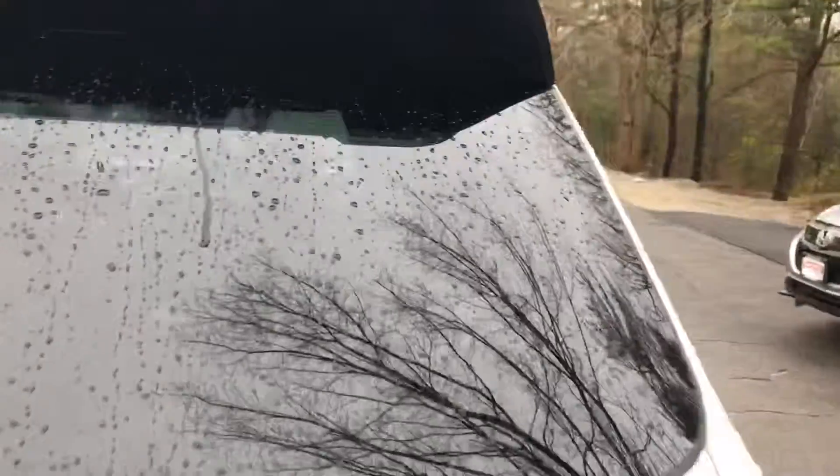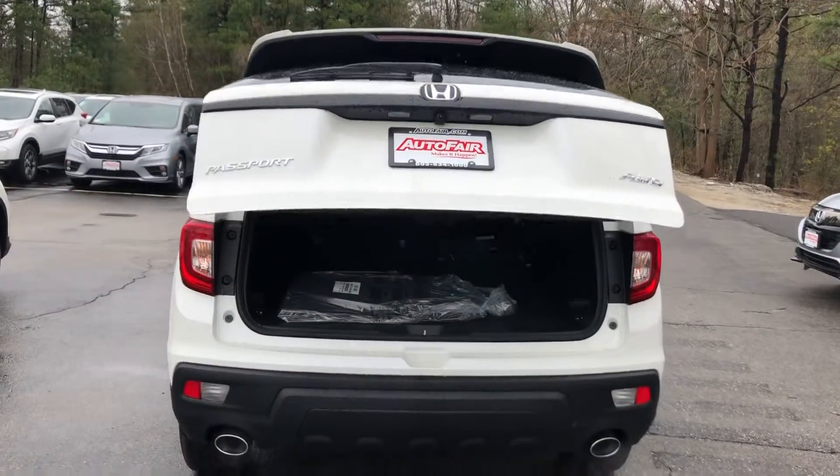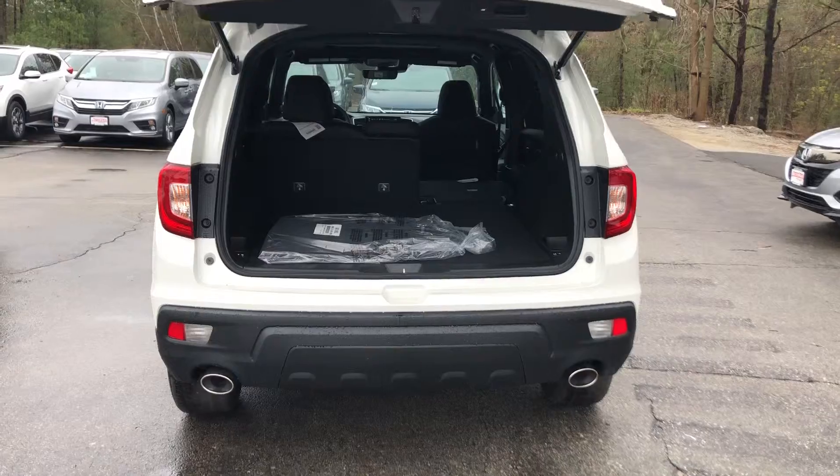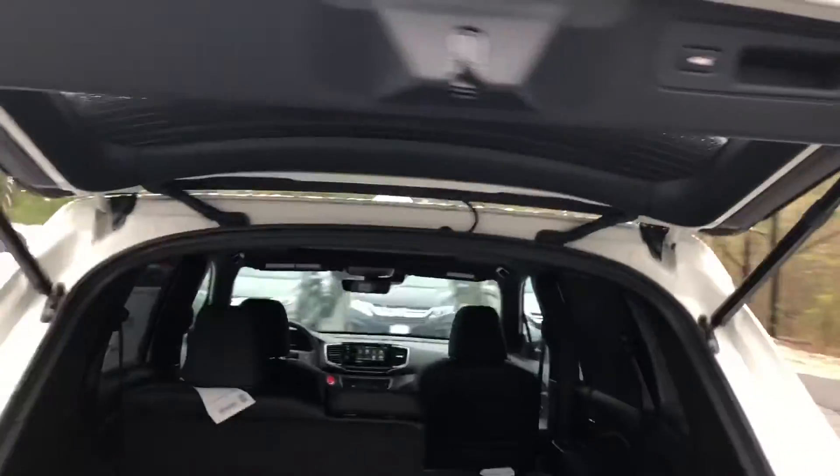The EXL does come with the power tailgate, so it opens right up for you. You also have the dual exhaust, and just the push of a button will close it for you.